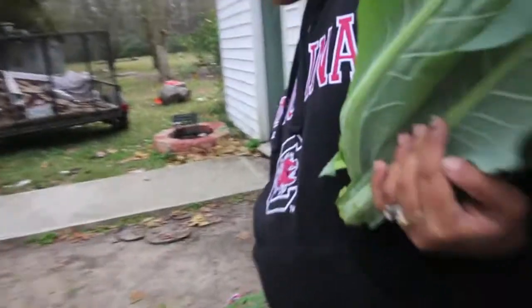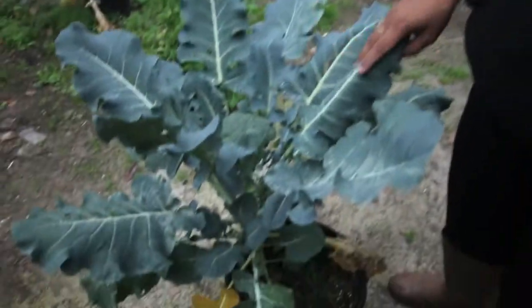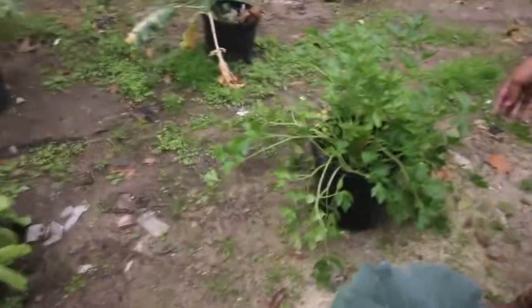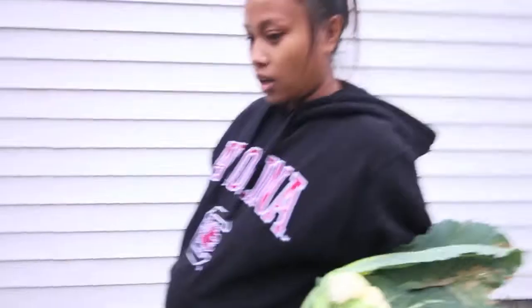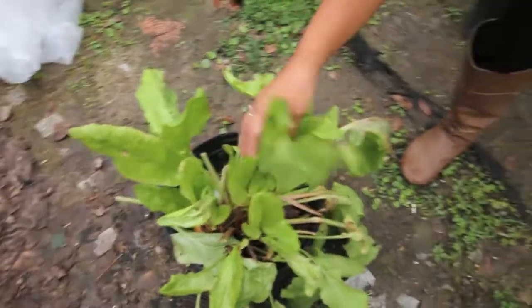I got lemon balm, and we had cauliflower — I mean broccoli — and parsley. Another broccoli. And we had these pickle leaves, what they called — sorrel. The pickle leaves.